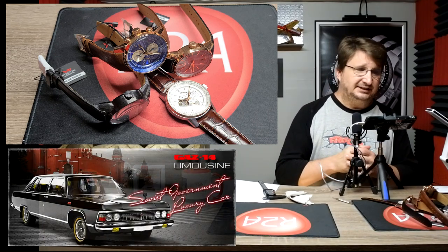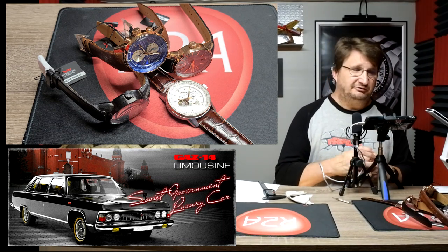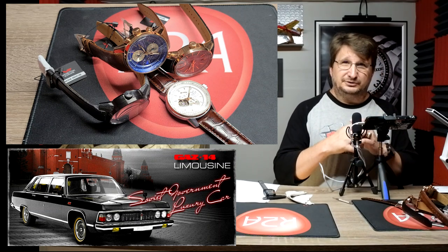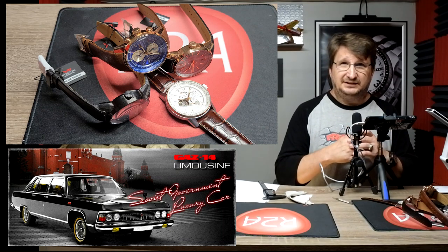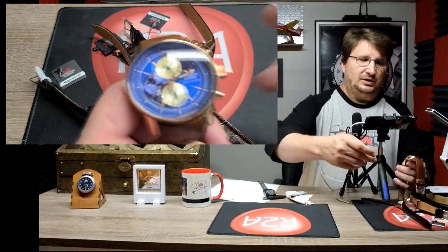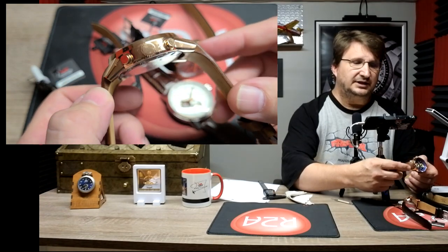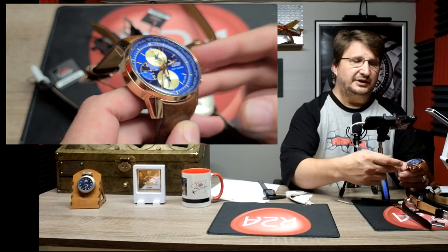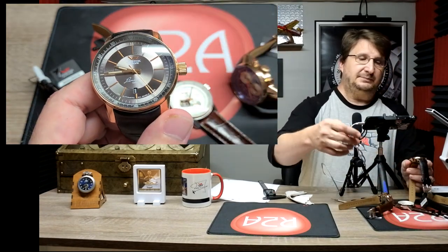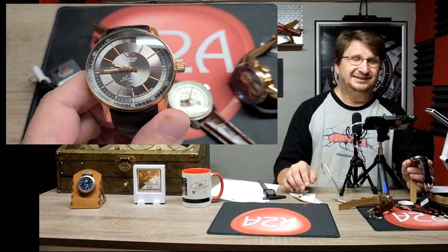Today we are talking about the Gaz Limo collection from Vostok Europe. The Gaz Limo is named after Brezhnev's limo — it's mostly associated with him. This was a famous limousine from the 1970s used by Soviet dignitaries. In fact, the earliest versions of the Gaz Limo dial was actually inspired by or pulled directly from the dashboard clock. When you're talking about the Gaz Limo collection, you're talking about really the only dress watch that Vostok Europe still has in its collection.